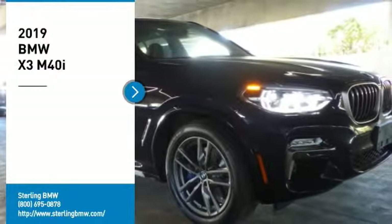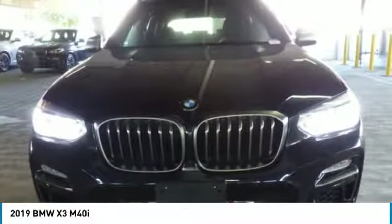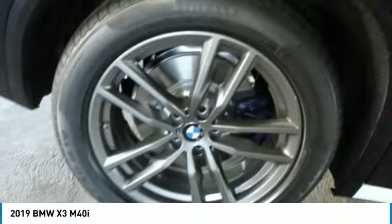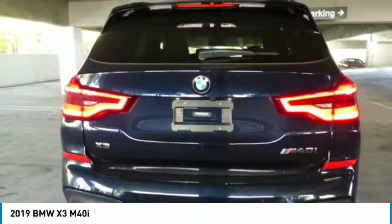You are going to love the 2019 X3. BMW X3 builds on the success of the original by developing its core competencies while adding new technology to establish new benchmarks for agility, efficiency, and comfort.